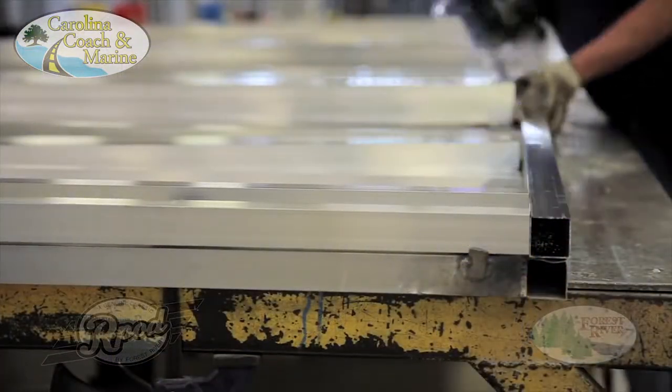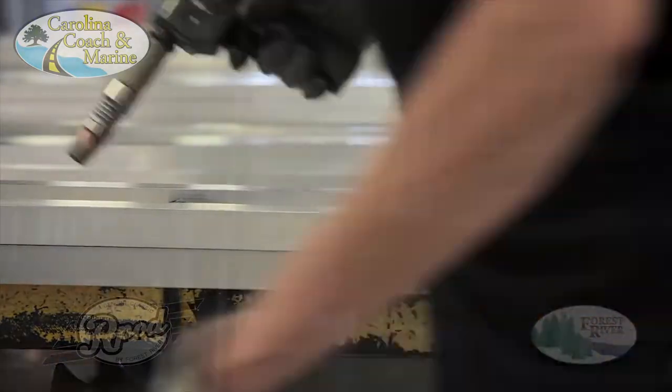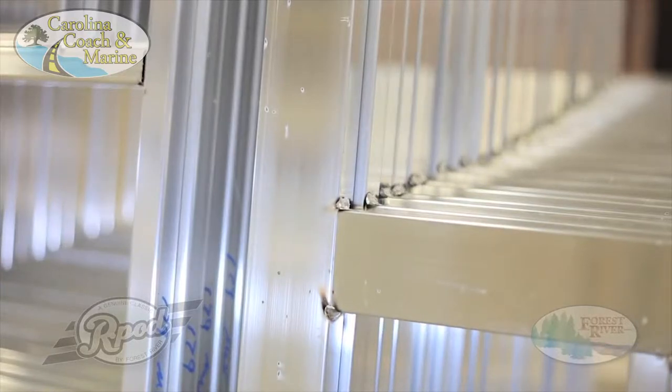As you can see here, our two inch floors feature inch and a half aluminum floor joists which provide a solid foundation for your RV. We take the extra steps that most manufacturers don't to ensure our customers are provided with a quality product they can enjoy for years to come.